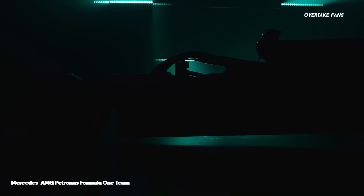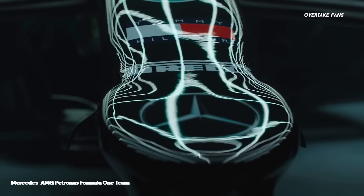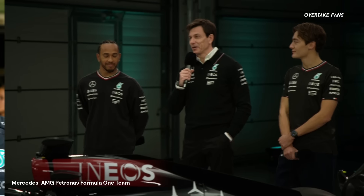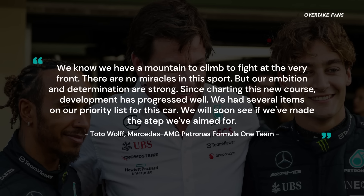All these improvements on the aerodynamic, mechanical, and power unit divisions confirmed one thing: Wolf was not kidding about a major revamp back in 2023, and the term 'complete relaunch' seems to be very accurate. Wolf went on to say, 'We know we have a mountain to climb to fight at the very front. There are no miracles in this sport, but our ambition and determination are strong. Since charting this new course, development has progressed well. We had several items on our priority list for this car. We will soon see if we've made the step we've aimed for.'